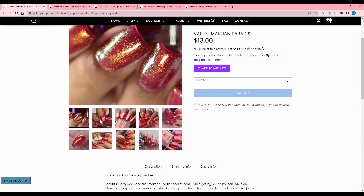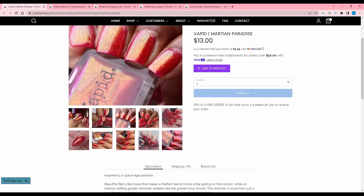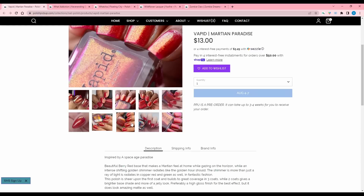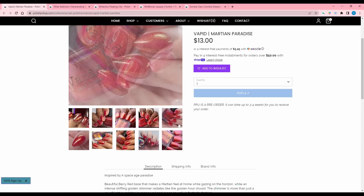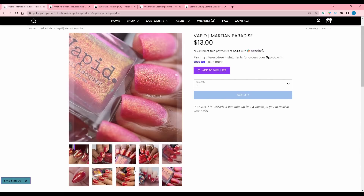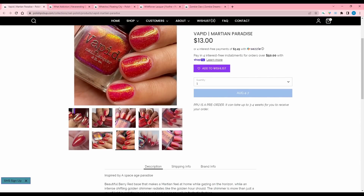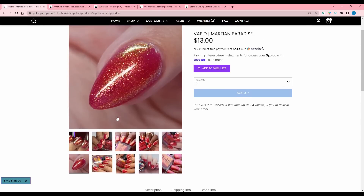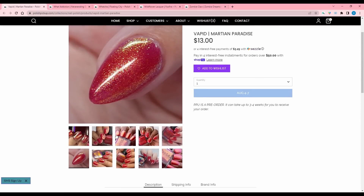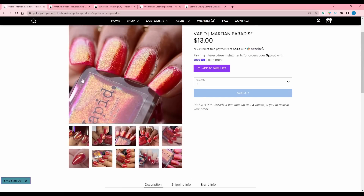Vapid, Martian Paradise, inspired by a space-age paradise. Beautiful berry red base with an intense shifting gold shimmer that radiates copper red and green. Very sheer on the first coat and builds up in three. I love the Vapid bottle — it's the font. And I like their stickers on the bottom because they seem to theme them with whatever the polish is. 320 are available. I want to buy from Vapid, but I don't think this is going to be the first one I buy from them.